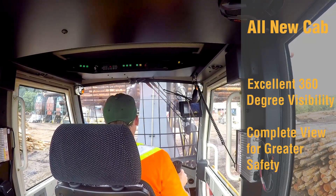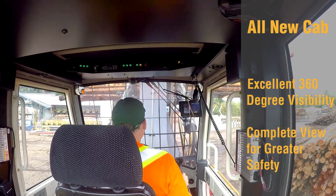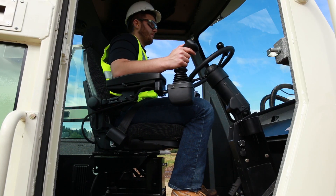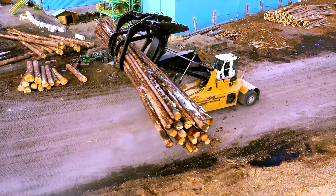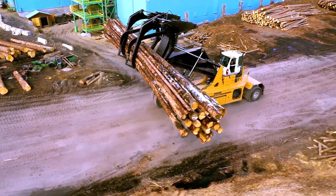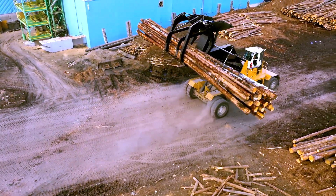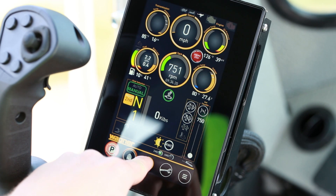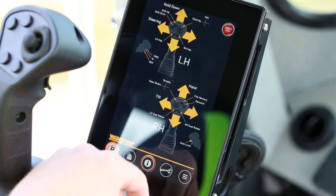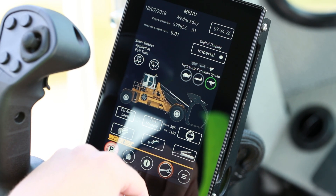Wagner's new cab design improves visibility in all directions and offers more comfort for the operator. The optional rotating seat platform minimizes operator fatigue and improves safety when traveling in reverse, keeping the operator's spine in line with their hips to help avoid discomfort and back injury. Operators also love the oil-free cab and joystick steering option, and the new Wagner smart screen has all instrumentation and troubleshooting information in one simple, intuitive interface.